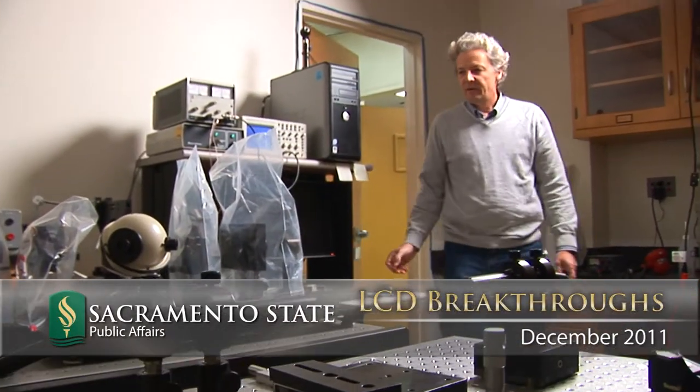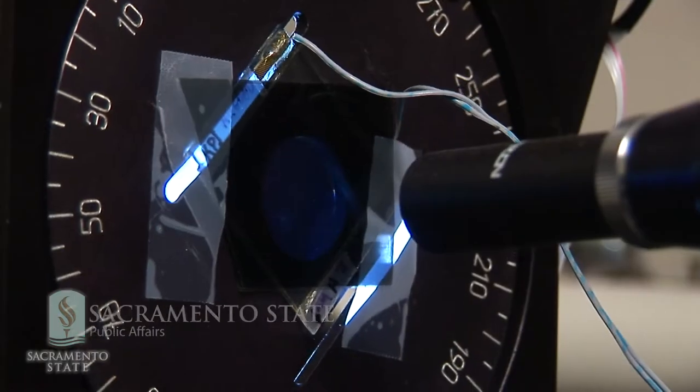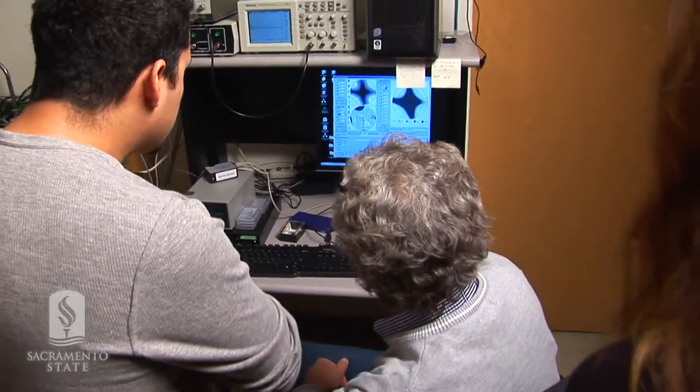For my 20th birthday, I got a watch with a liquid crystal display, and I was so fascinated with that. So when my graduate school advisor offered me a position in the liquid crystal group, I took it without even thinking about it.